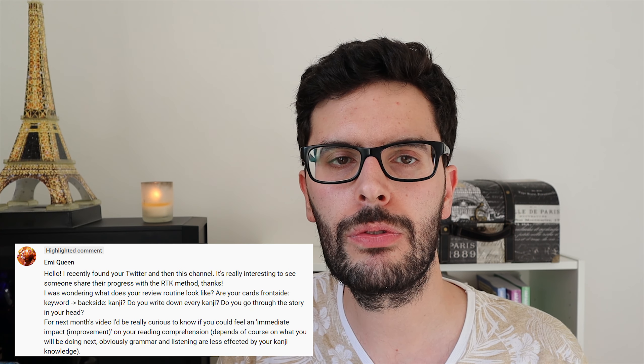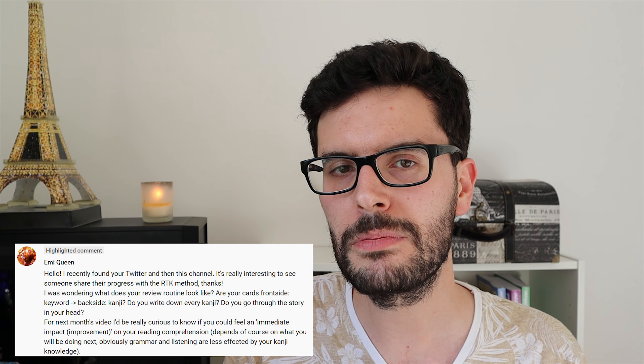Amy also asked me if I go through the stories in my head when I want to recognize the kanji. I do, most of the time, but sometimes I tend to be a bit impatient and just give the answer and show the kanji to see if I got it right. That's kind of a bad thing because some kanji I get wrong even though if I'd taken more time to think about it I would have gotten it right. In language learning there's always something to improve, and in my case it's definitely my lack of patience.